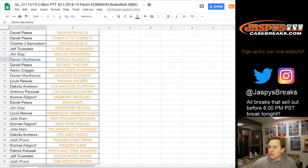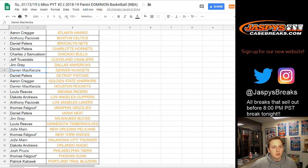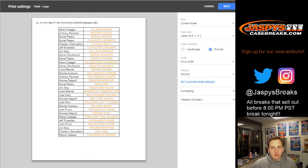There's the list, there's everyone else's teams. Let's go ahead and print it out and get started. Good luck.